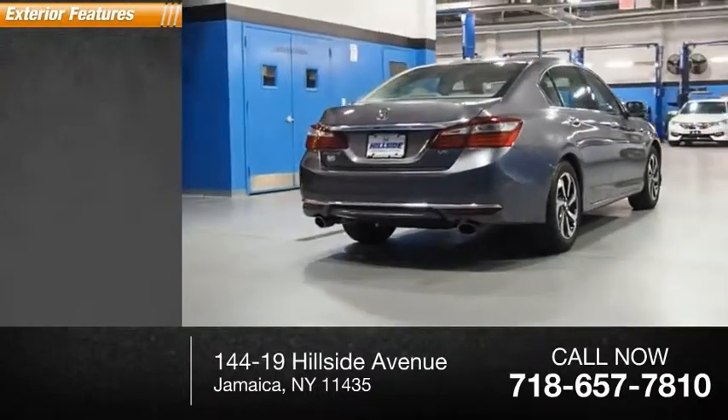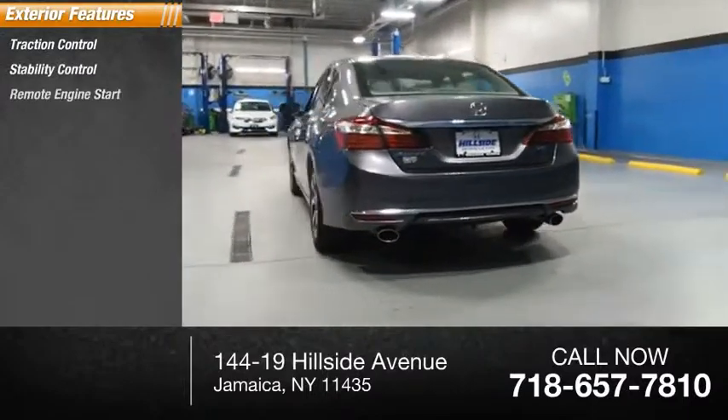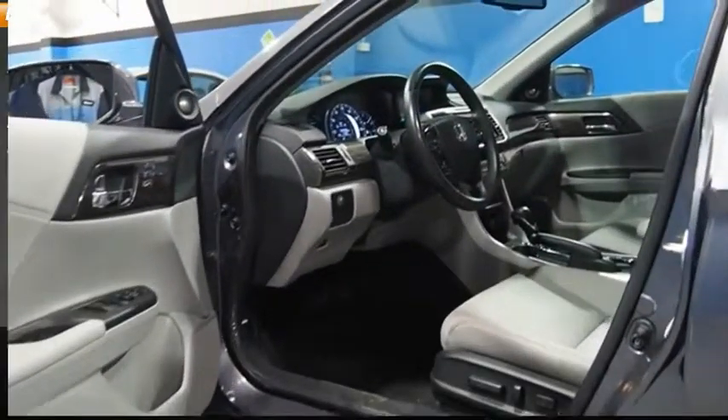Here are some of this vehicle's great options: traction control, stability control, remote engine start, power brakes, braking assist.